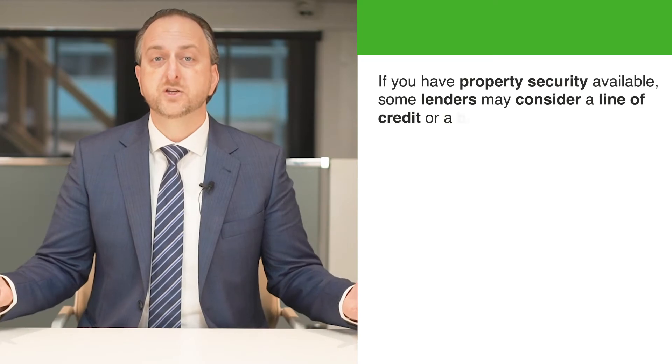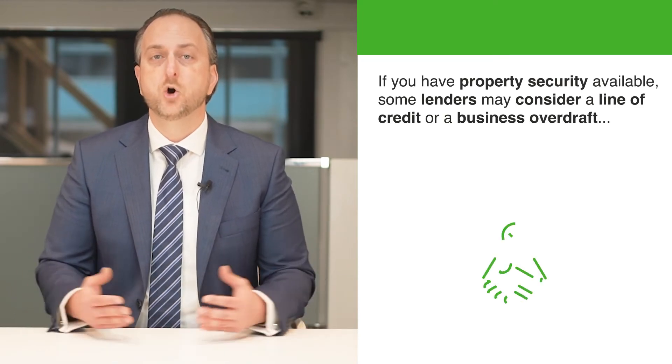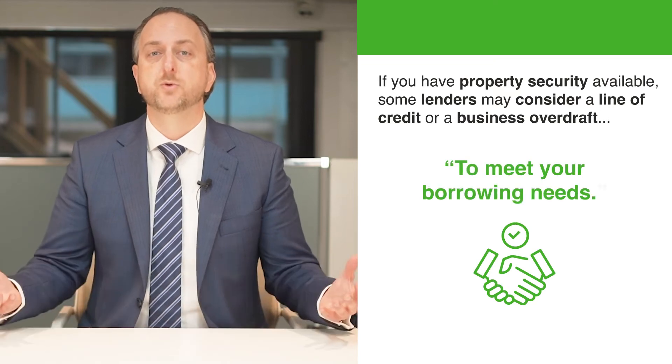If you have property security available, some lenders may consider a line of credit or a business overdraft to meet your borrowing needs. This option is good for businesses that need cash flow for things that come up when owning a business. There are a lot of unknowns that arise in businesses that even the best business plans can't cater for. This type of financing takes care of those unforeseen expenses.